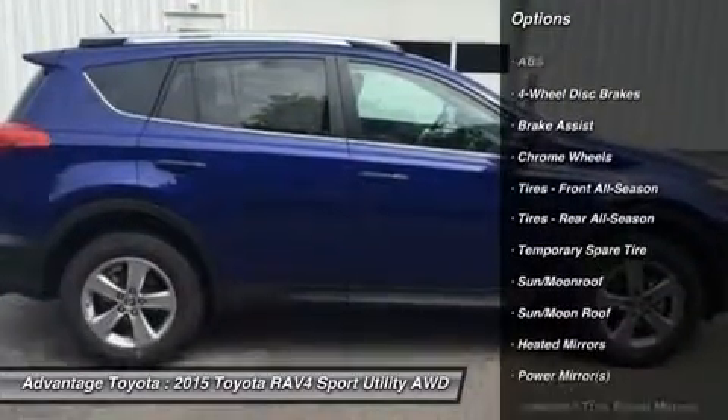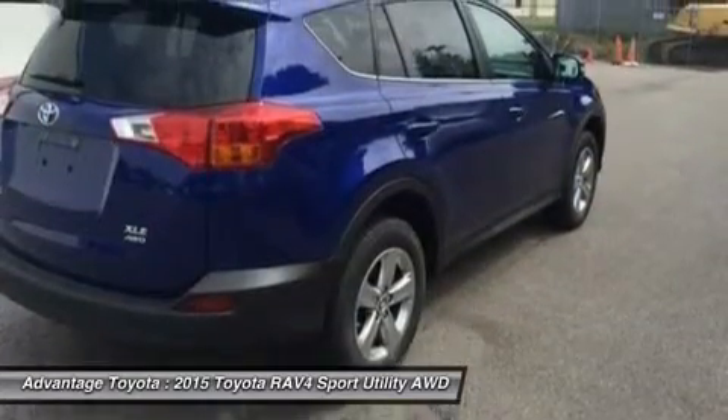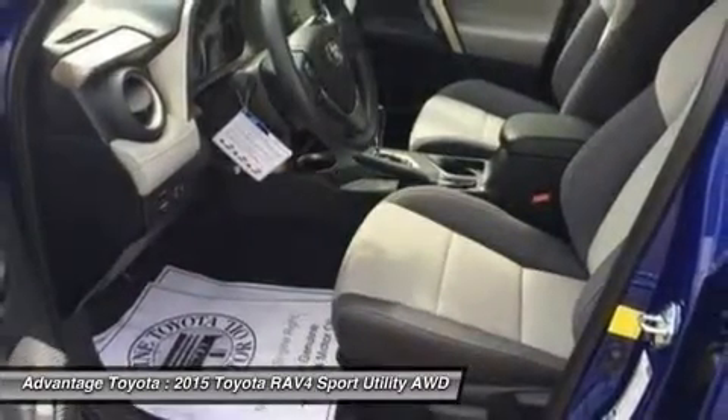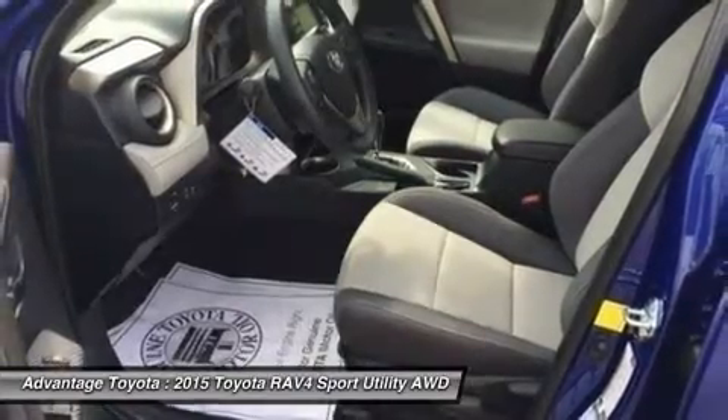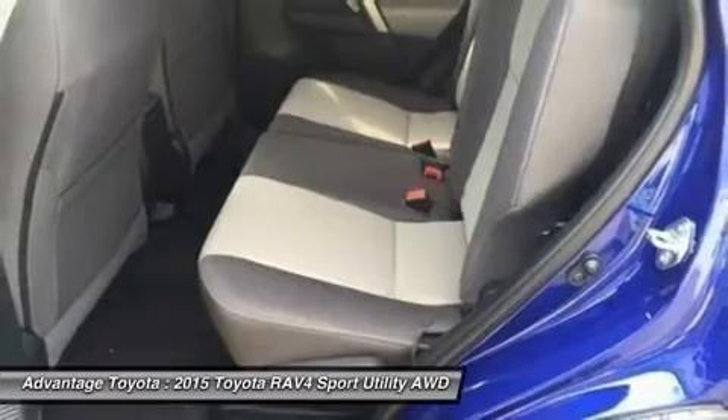From its efficient engine to its new 6-speed automatic transmission and updated suspension, the RAV4 is every bit a driver's machine. It's now available with the all-new Dynamic Torque Control All-Wheel Drive System, which improves handling by distributing power from front to rear and manages the vehicle's braking system from side to side for maximum control.